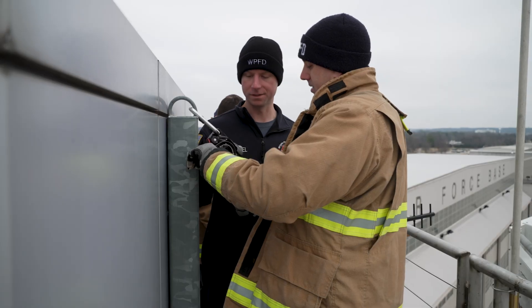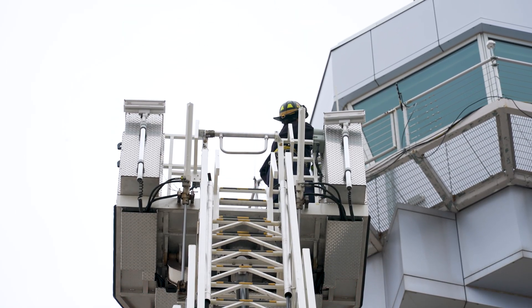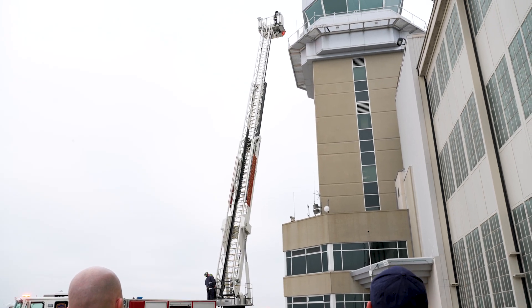We want to make sure that we can do it and that we have all the tools in place to get somebody down out of the tower. It's not always going to be feasible to bring them down through an elevator or down the steps, because fire could be in the steps, fire could be in the elevator or affecting the elevator.